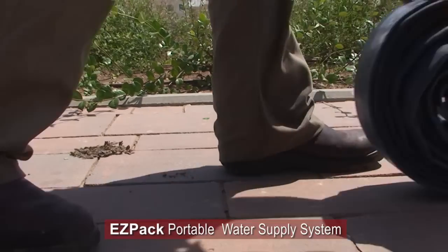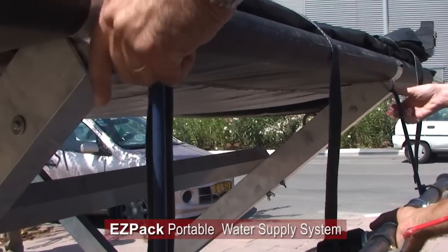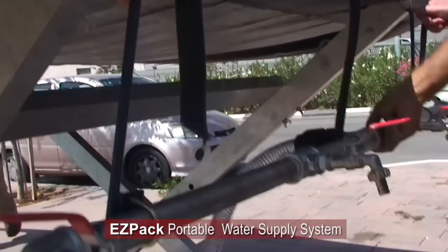This system is based on EZPAC's unique proprietary water bladder tanks, which can store drinking water for extended periods of time.